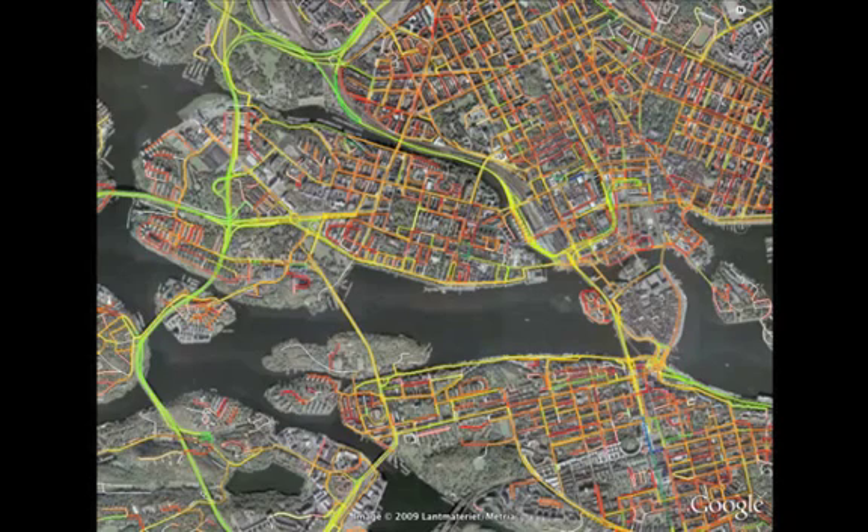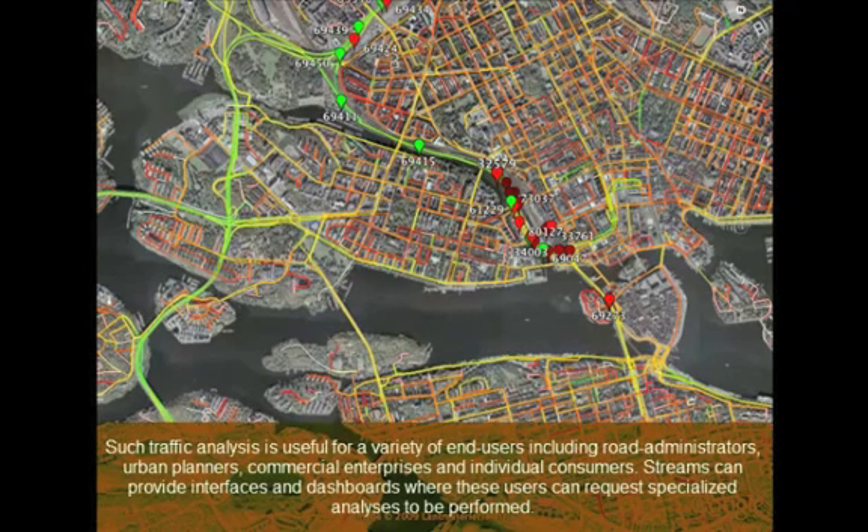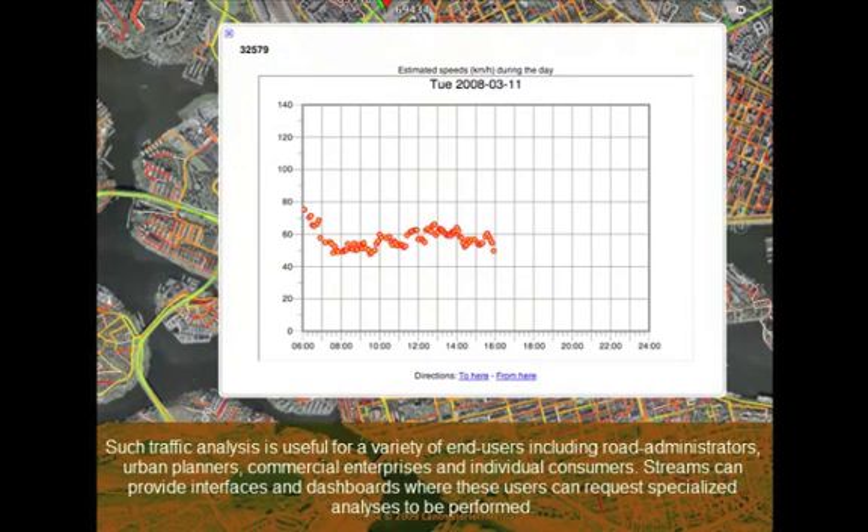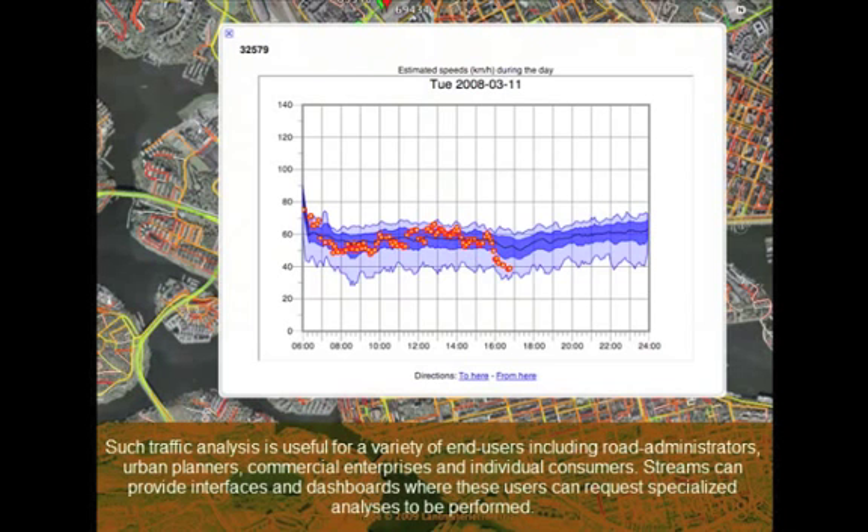Such traffic analysis is useful for a variety of end users, including road administrators, urban planners, commercial enterprises, and individual consumers. Infosphere Streams can provide different kinds of interfaces and dashboards where these users can request specialized analysis to be performed.